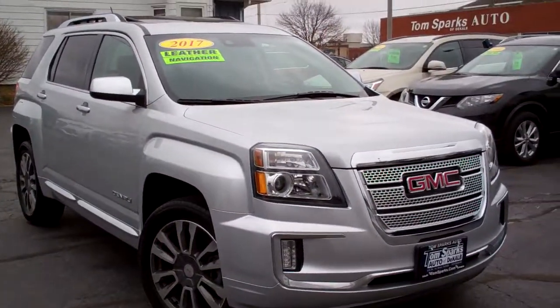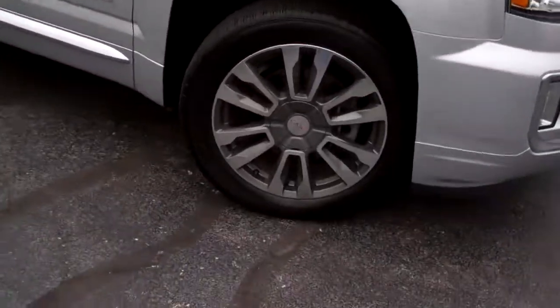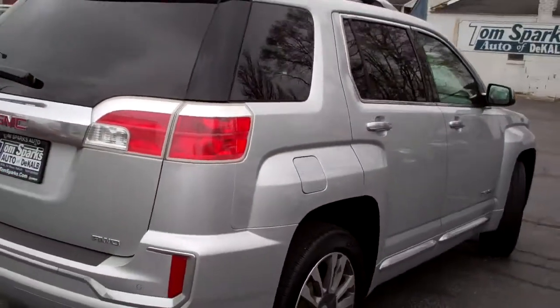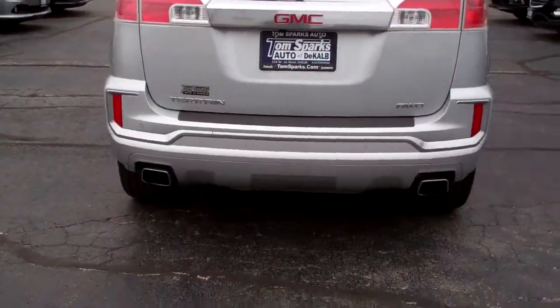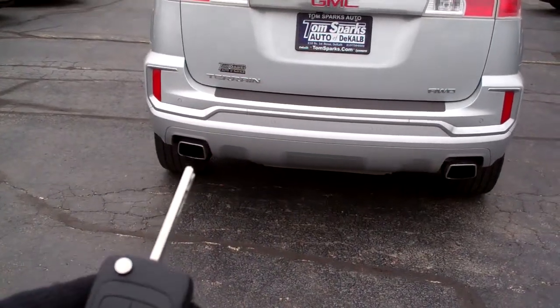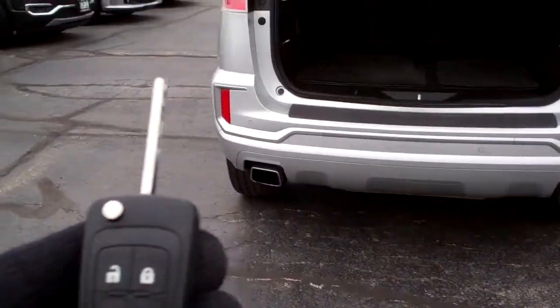Hey, check this out — 2017 GMC Terrain. Nice truck, huh? Silver, nice alloy wheels, privacy glass, sunroof up on top, Denali package, all-wheel drive, rear backup assist along with camera, power liftgate, keyless entry into the car and remote start.